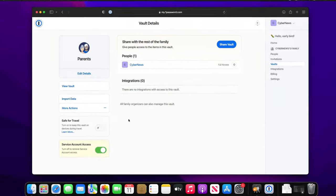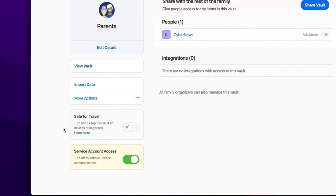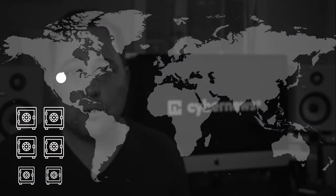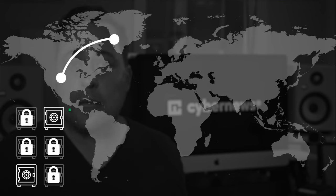1Password has a very unique feature — definitely one I have not seen in any other password manager — and it's called Travel Mode. It's a lifesaver if you travel out of your country every now and then. It allows you to set up certain vaults that are locked and unusable when you cross borders, and sensitive data is then only accessible at home. It might not be useful for regular non-travelers, but it is a worthy investment for business travelers for sure.